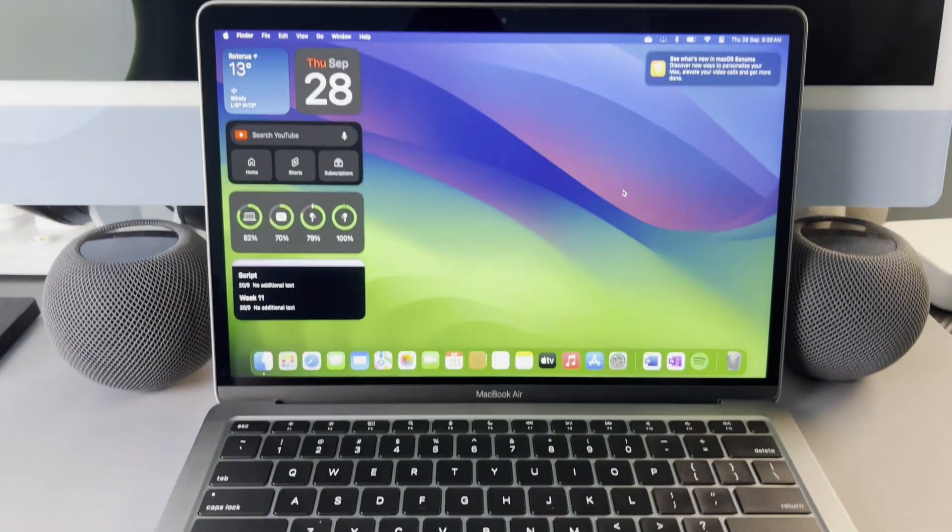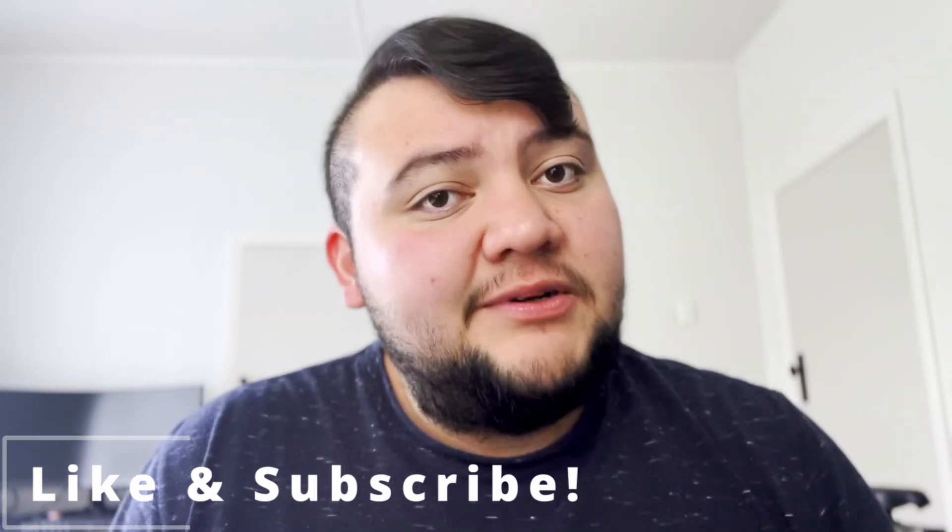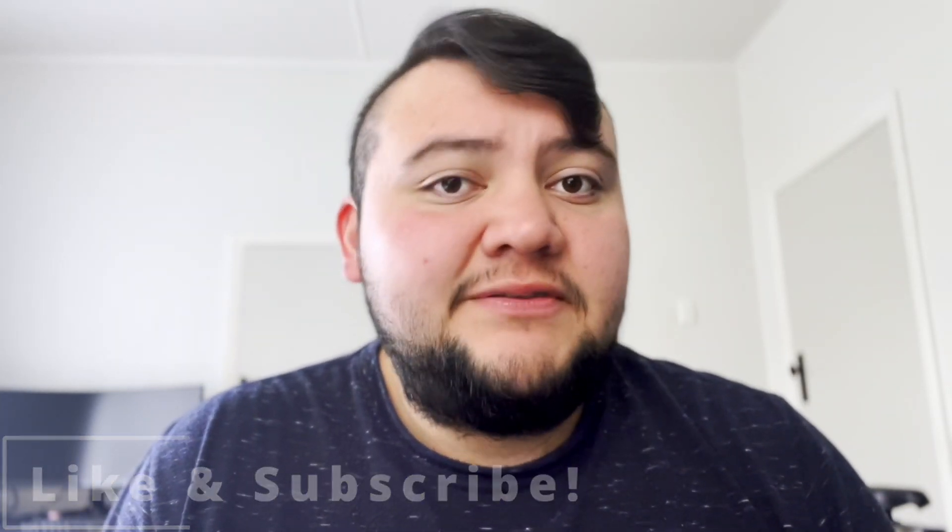Hi everyone, welcome back to my YouTube channel. Today we'll be talking about the M1 MacBook Air. I've always said that if any sort of technology is going to fail me, it's definitely not going to be the M1 MacBook Air, and that's kind of been true throughout. The M1 MacBook Air has rarely ever given me problems. In fact, the iPhone has given me more problems, even though it's considered a very stable platform.